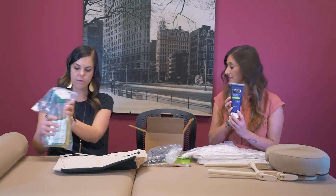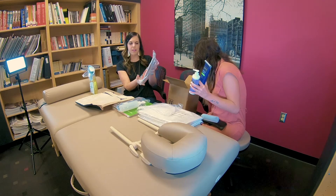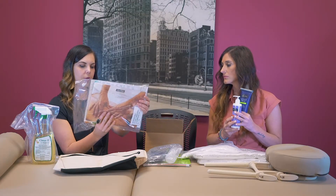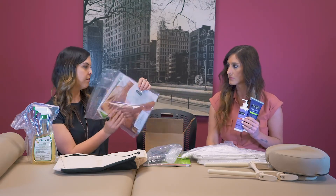You're going to be getting massage cream and also massage lotion. Look at all these samples — this is Bon Vital, which is the product that you'll be using while you're here, and you get all these samples so that you can learn more about other products.